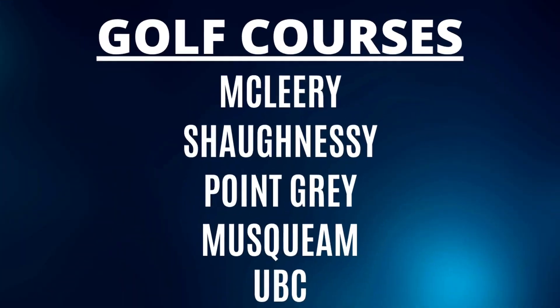For the golf lovers in your family, there are multiple options just outside the borders to the south in the Southlands area, including McCleary, Shaughnessy, Point Grey, and Musqueam golf courses. And to the north you also get 18 holes at the UBC golf course.